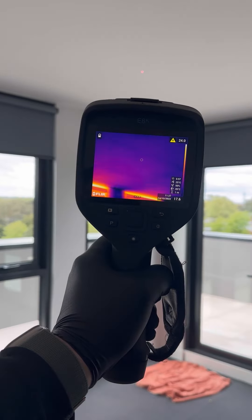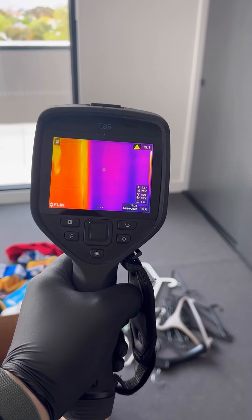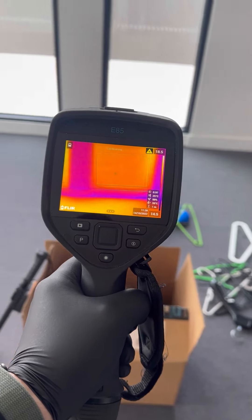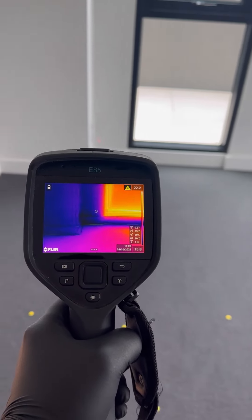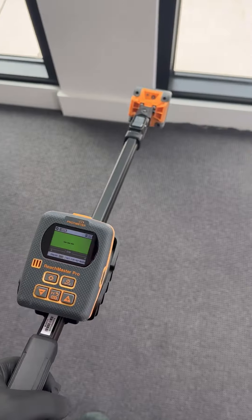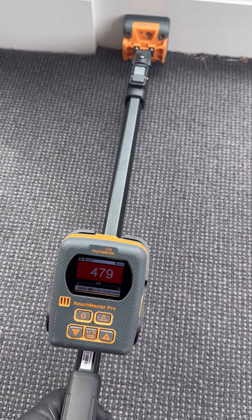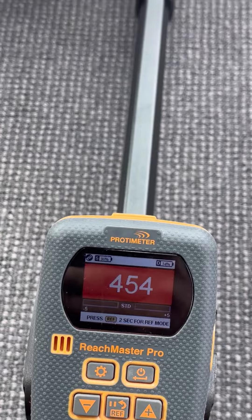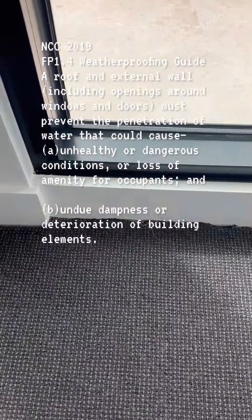After thermally scanning the home, I could not see any elevated moisture levels. However, Warnie did mention water leaks. Let's use our penetrating moisture meter and see if we can get a reading. As suspected, elevated moisture levels were detected.